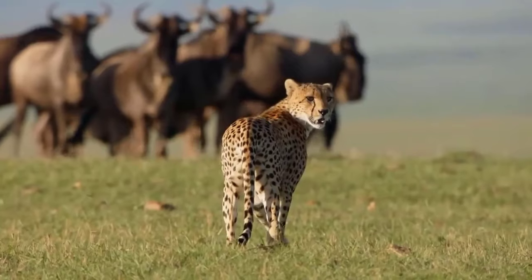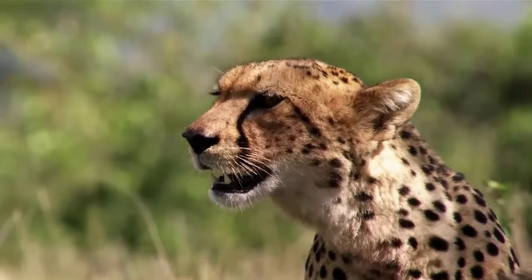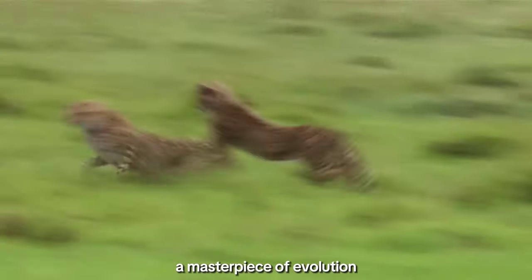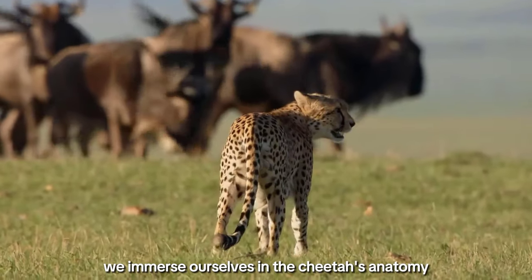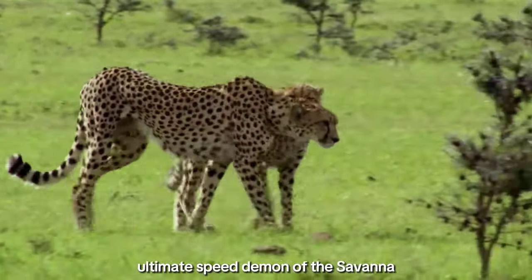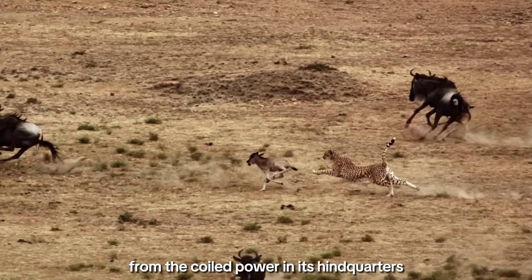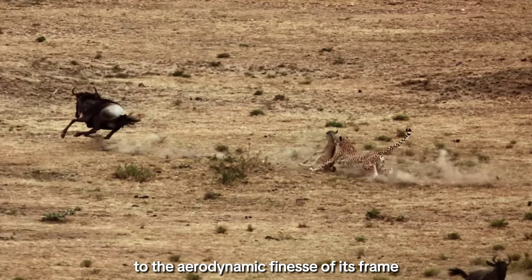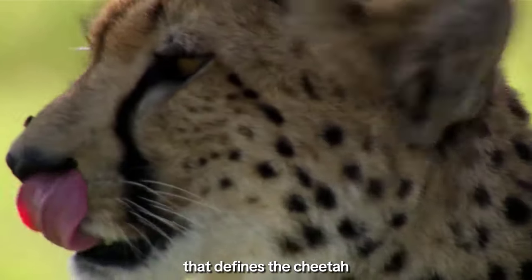One: the need for speed. Behold the living embodiment of speed, the cheetah. Each sinew, each muscle fiber, a masterpiece of evolution designed for acceleration. In this segment, we immerse ourselves in the cheetah's anatomy, exploring the nuances that make it the ultimate speed demon of the savannah. From the coiled power in its hindquarters to the aerodynamic finesse of its frame, every detail contributes to the symphony of speed that defines the cheetah.